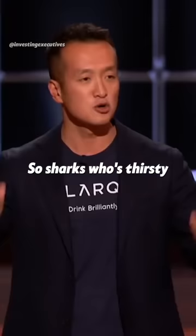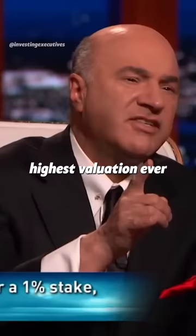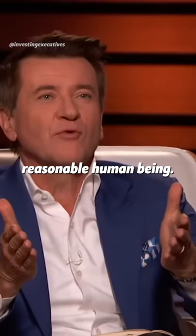So, sharks, who's thirsty for a great deal? Just want to be clear I heard you properly — $500,000 for 1%? That's correct, Robert. Congratulations. Highest valuation ever requested in the Shark Tank. You seem like a reasonable human being.